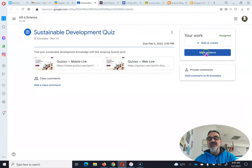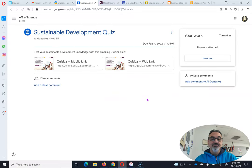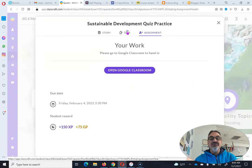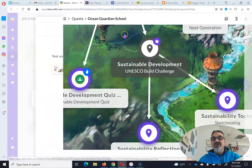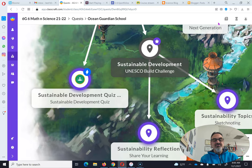It takes you right to the assignment. You have to mark it as done in Google Classroom. Now you can close this and come back. You look at the task — there's nothing there. You're done, right? Let's see. If you close this, nothing happened. It didn't give you the XP, it didn't give you the gold, and it didn't move you on.